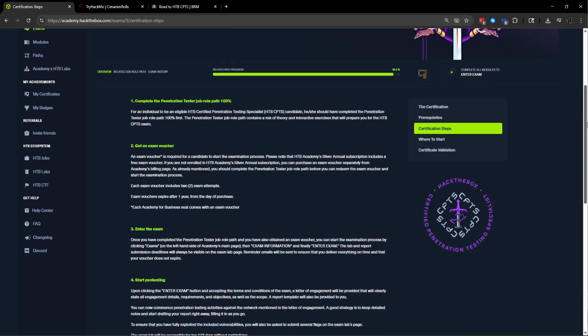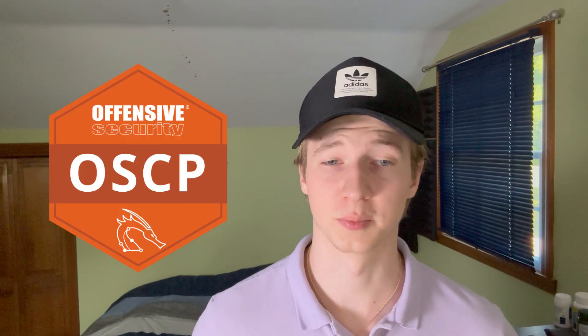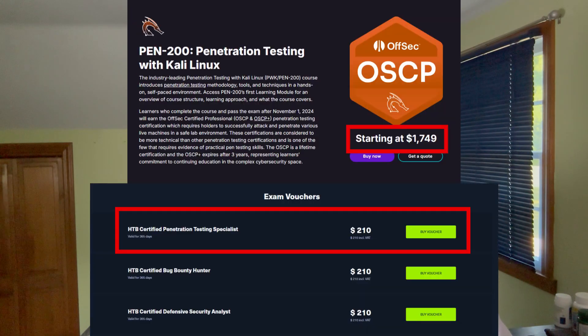The exam also requires you to produce a commercial grade report at the end of those 10 days. Although the CPTS is not yet as industry recognizable as the OSCP, it is claimed to be as difficult if not more difficult than the OSCP by those who have taken both, and it's also much cheaper to take.